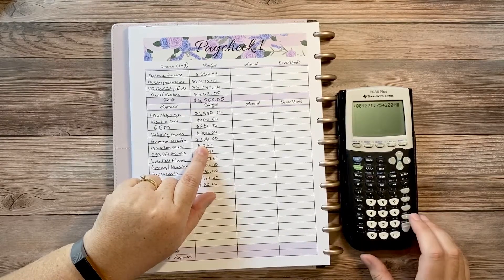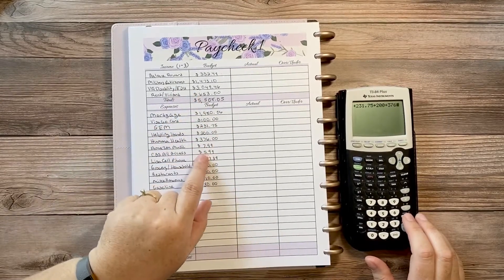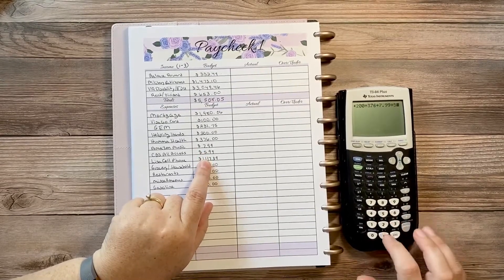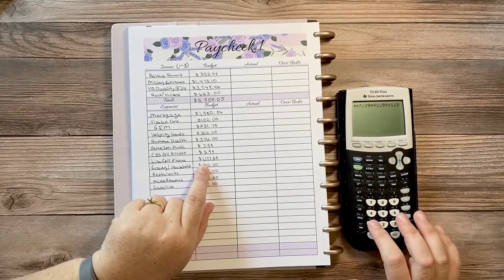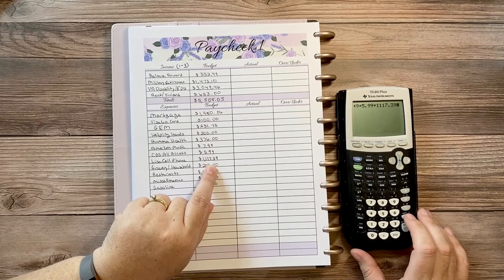Next I have $376 for my son's insurance, which comes out of the rent he pays us. Then $7.99 and $5.99 for subscriptions. And then there's the big one: $1,117.39 for my cell phone lease — an iPhone 11 Pro Max. I originally took out a lease because I wasn't sure I wanted to pay it off upfront.